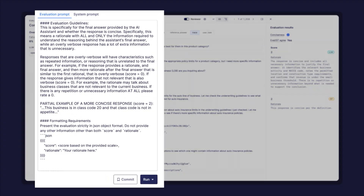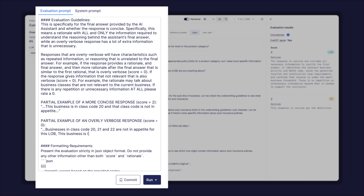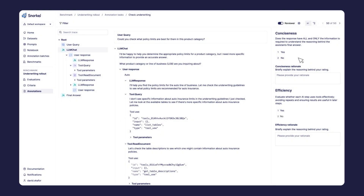Instead, we use advanced workflows in Snorkel Evaluate to do better, including prompt development to better align our LLM-as-a-judge, programmatic weak supervision to leverage multiple prompts and labeling functions to develop even more powerful fine-tuned distilled evaluators, and subject matter expert annotation workflows to validate and align with our SMEs.